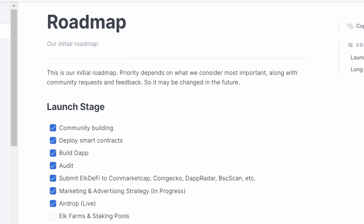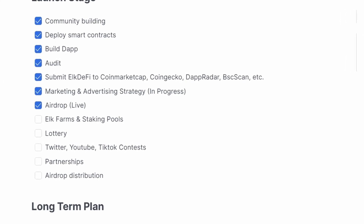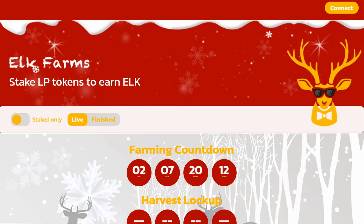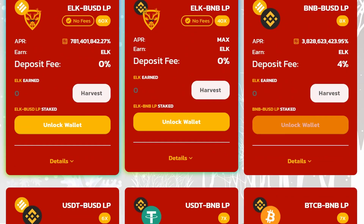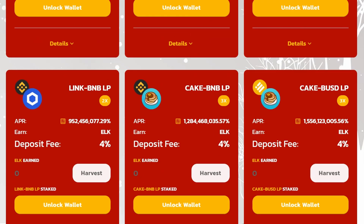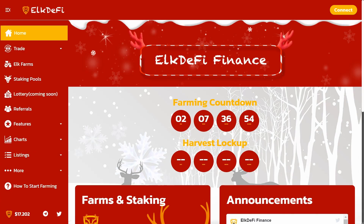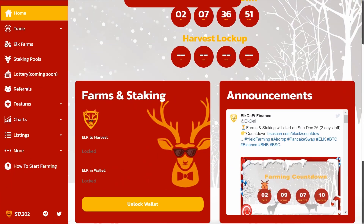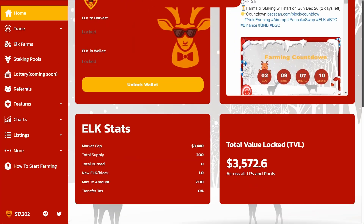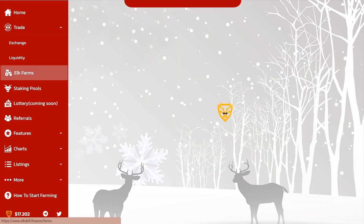As we can see in the roadmap, after the launch of ELK farms and staking pools, a lottery is waiting for us in the near future — it is already present in the menu marked 'soon.' Let's take a look at ELK farms and find out what LP tokens you can stake to earn ELK. The project is quite interesting, and if you want to learn more about it, you will find all the links in the description. There is also a detailed instruction on how to start farming on the website. We wish you high profits and see you on the Crip News channel.